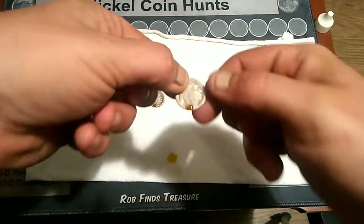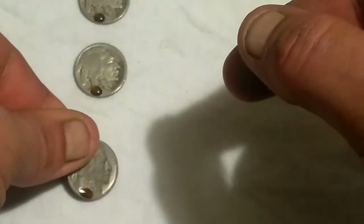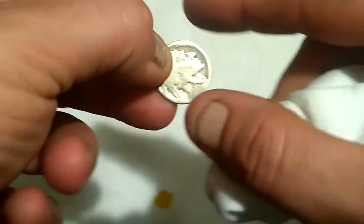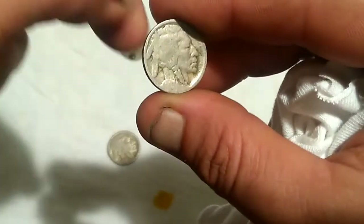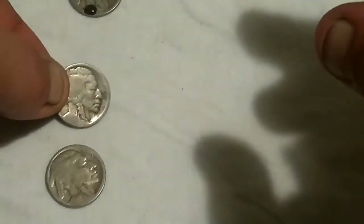Let's pick this one up right here, just to show you — we've already got a date coming through there and it looks like a 1920. So what we'll do is leave it set just for a minute. This stuff works fairly quick, everybody. I'll take the coins and I'll rinse them — I have some warm water set here, rinse them in, then just pat dry. 1920 — date came off great on that one. Looks like we've got another date here. We got another 1920.